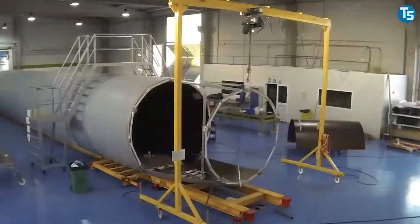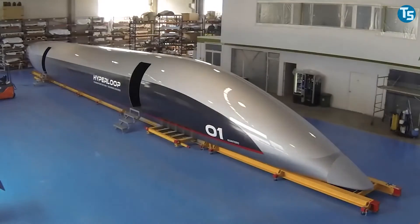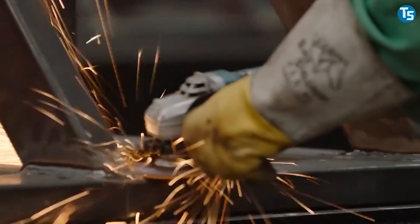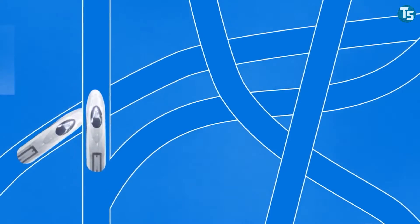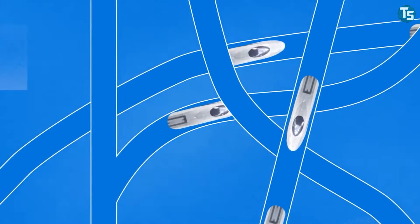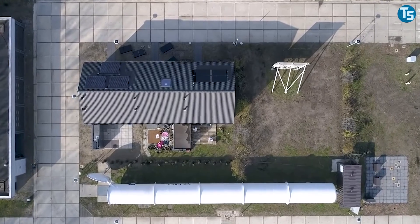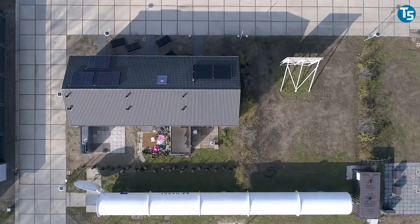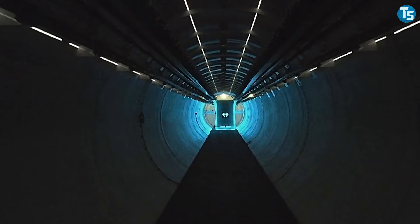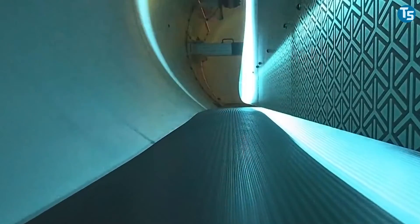There are now a number of companies working hard to turn the concept into reality, among them Virgin Hyperloop One, Hyperloop Transportation Technologies, Transpod, Arrivo, and a few others. Each one is cultivating a slightly different set of technologies, but the basic idea behind Hyperloop remains unchanged. It's still not clear where Hyperloops will actually be established, but a number of companies have sketched out routes in the U.S., Europe, and elsewhere. Potential routes include New York to Washington D.C., Kansas City to St. Louis, Bratislava to Brno, Pune to Mumbai, and Vijayawada to Amaravati in India, and many more.